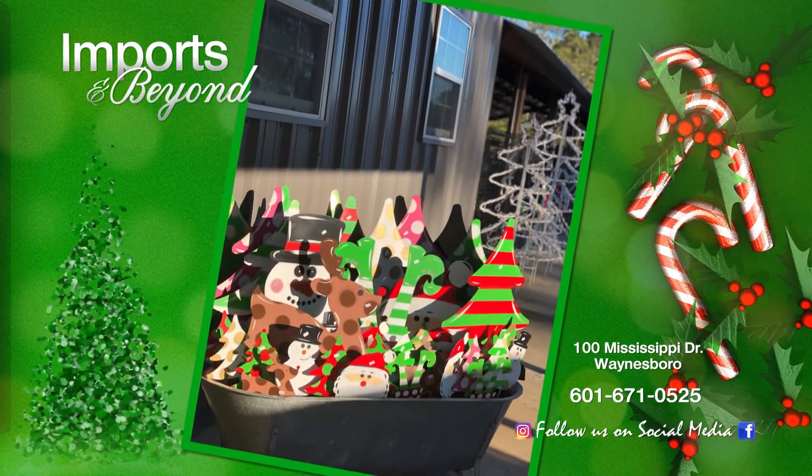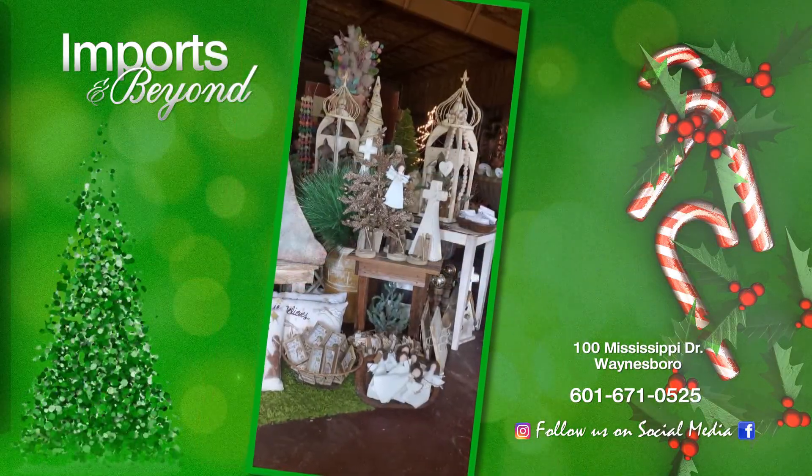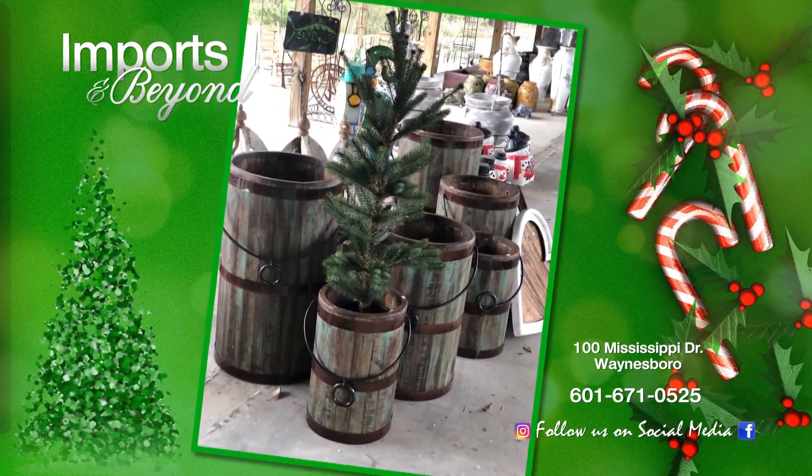Outdoor metal, iron Christmas decor, and lighted Christmas iron. And come check out all of our wood decor, lanterns, dough bowls, candlesticks and cutting boards, which make great gifts.